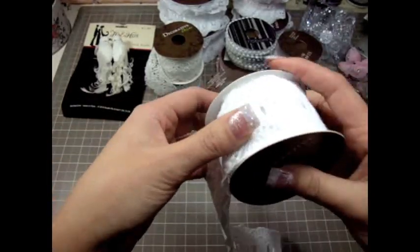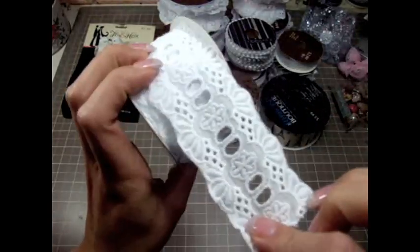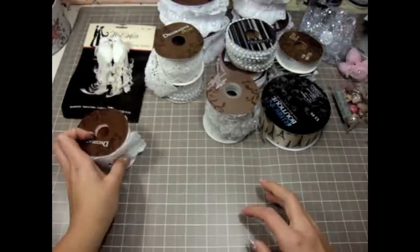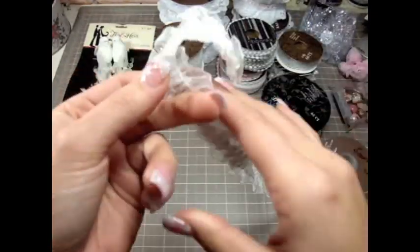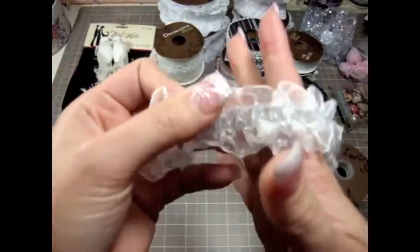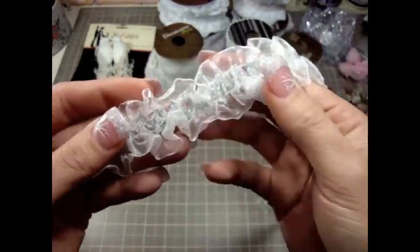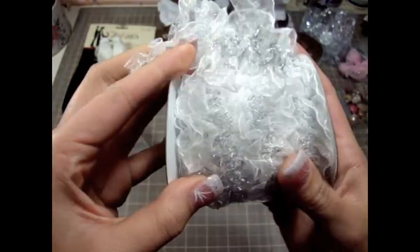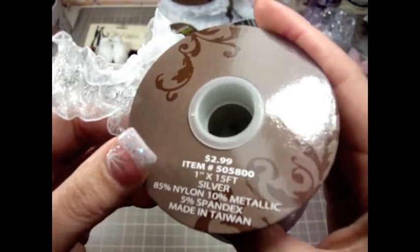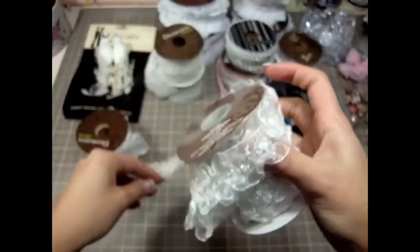All of the trims were 50% off, so really, really gorgeous. I also bought this one too, which is super pretty — it's like a ruffle trim in silver. Isn't that gorgeous? It's like stretchy and there is a lot in here, so it's a really good deal.